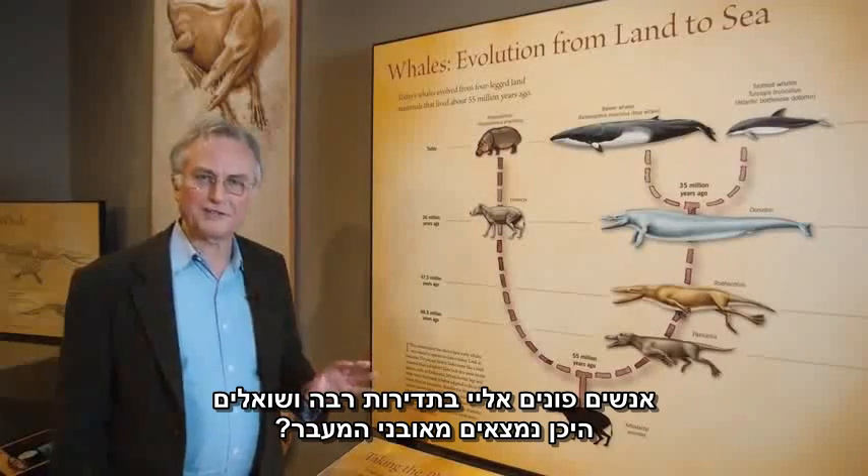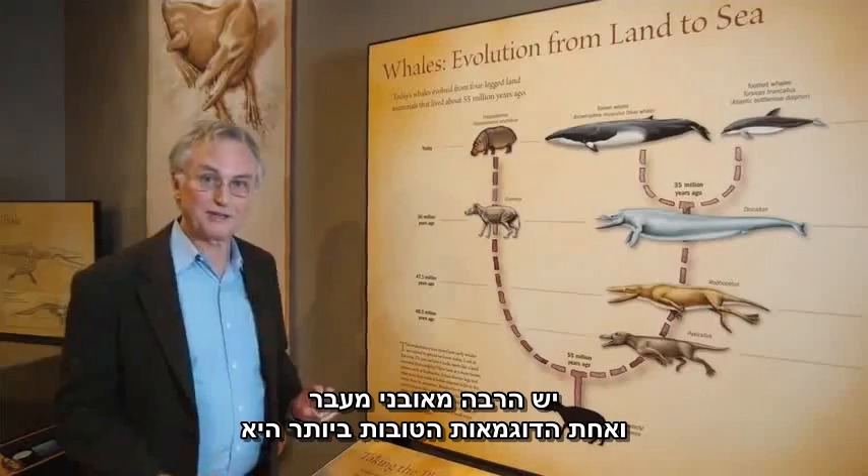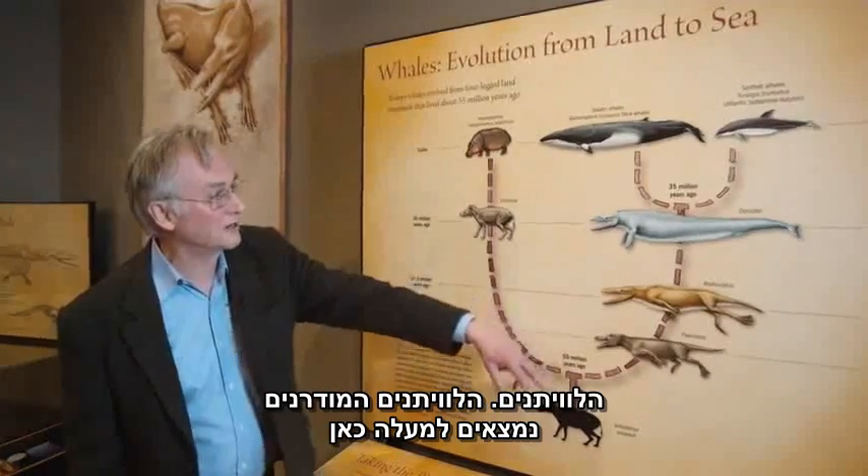People often say, where are the intermediate fossils? Show us your intermediate fossils. There are plenty of intermediate fossils, and one of the best examples is whales.